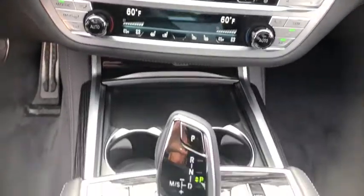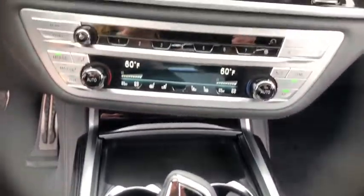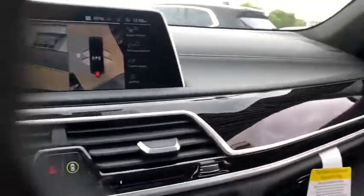Power windows, rear window defroster, trip computer, heated front seat, heated steering wheel, security system, panic alarm, tachometer, power moonroof.